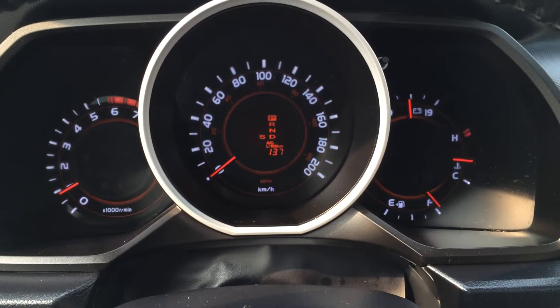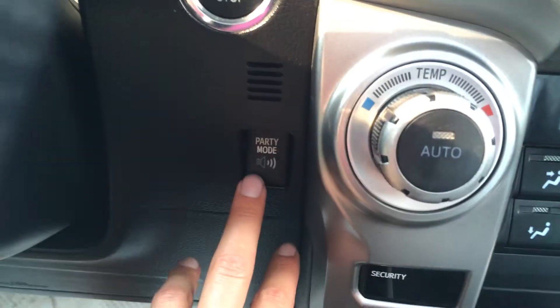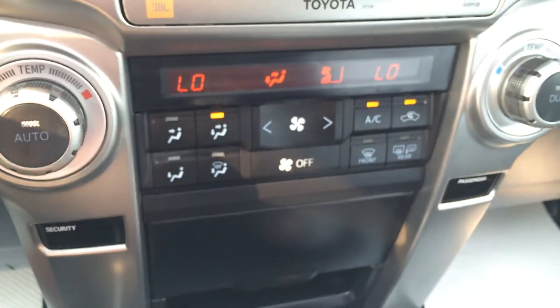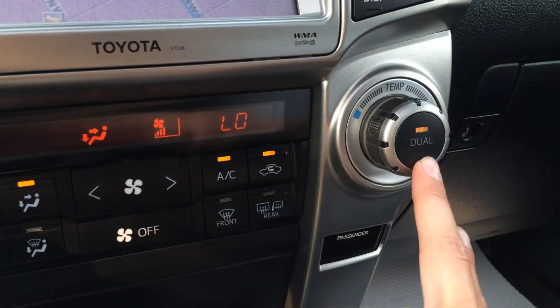You have odometer trip and engine start and stop button. Party mode for your audio. Climate control is down below here. You have front and rear defrost, side mirrors are heated, AC, and dual zone climate control.